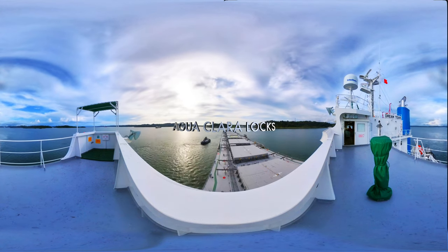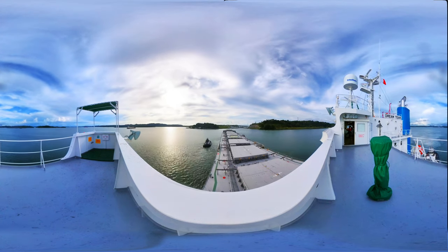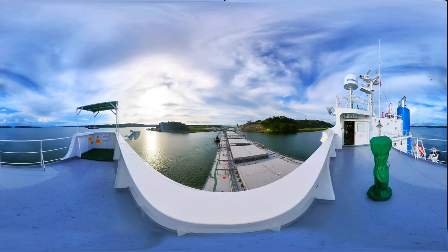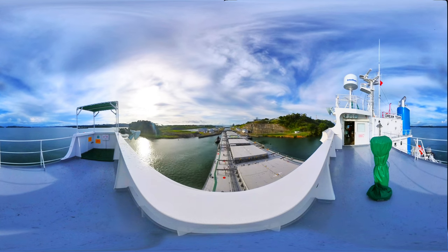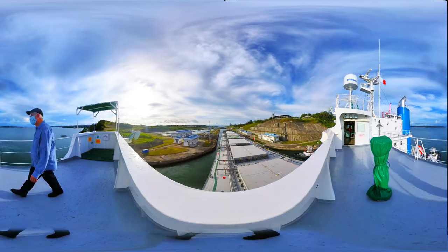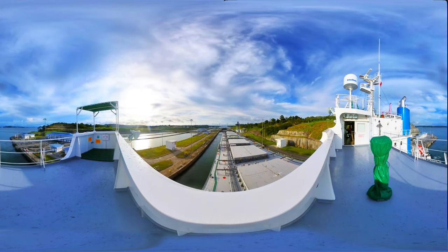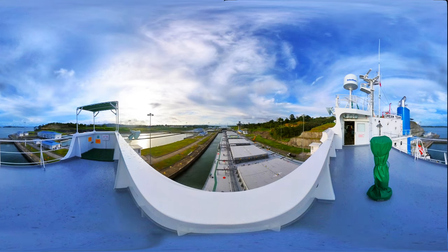These are part of the expansion program as the canal's largest enhancement project. It included the construction of a new set of locks on the Atlantic and Pacific sides of the waterway, and the excavation of more than 150 million cubic meters of material, creating a second lane of traffic and doubling the cargo capacity of the waterway. While the expanded locks are 70 feet wider and 18 feet deeper than those in the original canal, they use less water due to water savings basins that recycle 60 percent of the water used for transit.